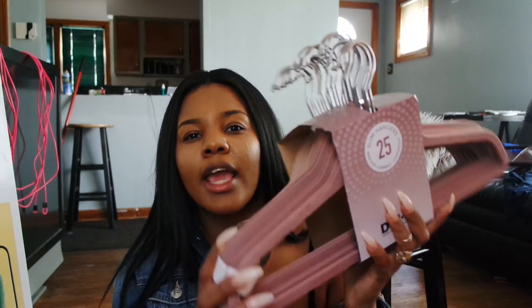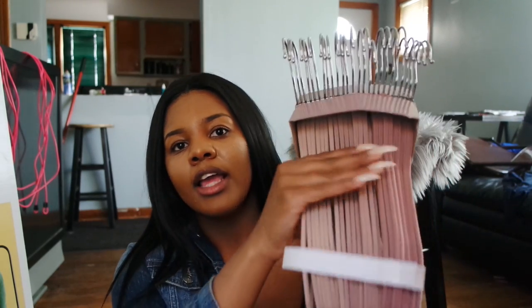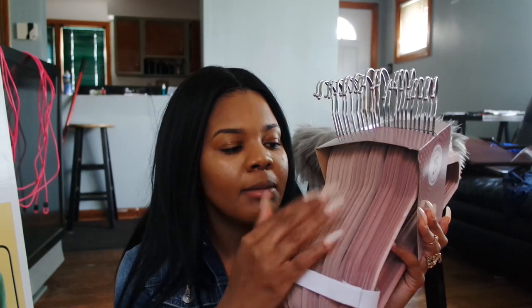The next item is some hangers. I got these from At Home — the only item I got from there. It comes with a pack of 25. They're the slim kind, wired at the top. They fit the theme I'm going for in my beauty room and I plan to put them on a rack or in my closet. I really like these because they go in a little ombre, which I thought was really cute. These were $9.99.